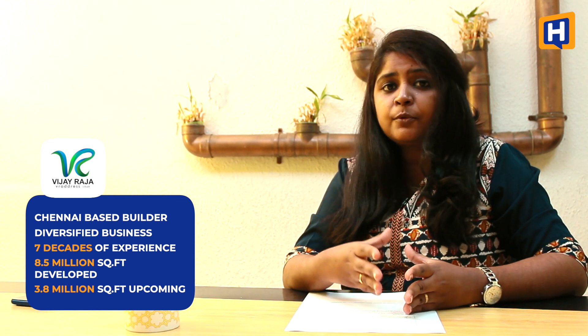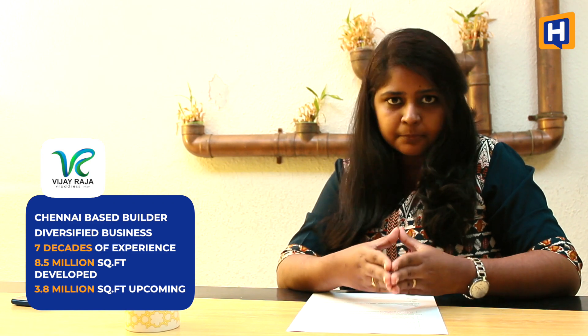Vijayaraja brand is a Chennai-based company with diversified businesses like hospitality, construction, and healthcare. The builder also has 3.8 billion worth of development constructs completed.